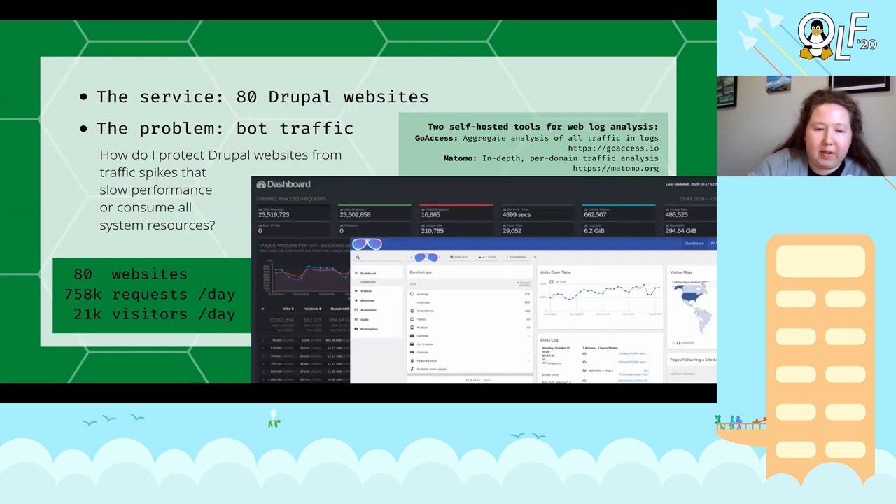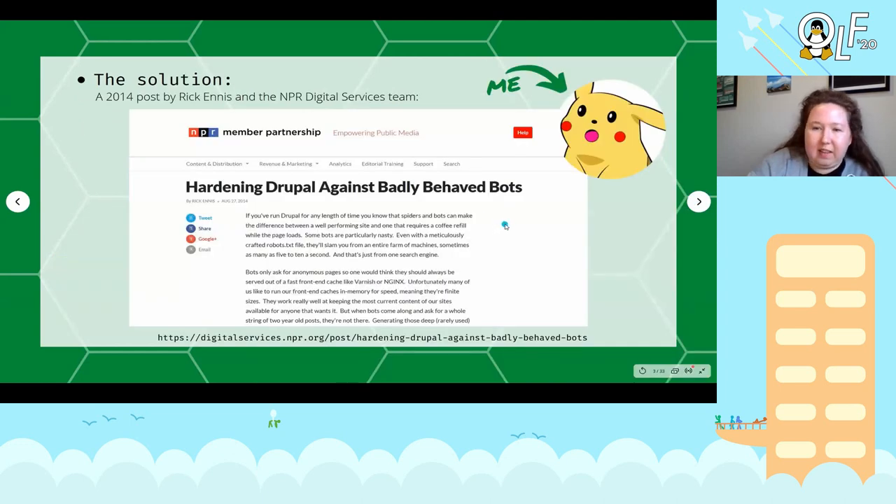So the question I'm asking is: how can I more effectively serve this type of dynamic web content to anonymous visitors? When I started asking that question, this is the post I found — a write-up published in 2014 by Rick Ennis, an SRE with National Public Radio's Digital Services team, called 'Hardening Drupal Against Badly Behaved Bots.' It was an unironic depiction of my delight reading this, because this sounds exactly like the problem I'm having, and they're describing the architecture they built to deal with that and how it protected their suite of Drupal websites from this type of traffic.